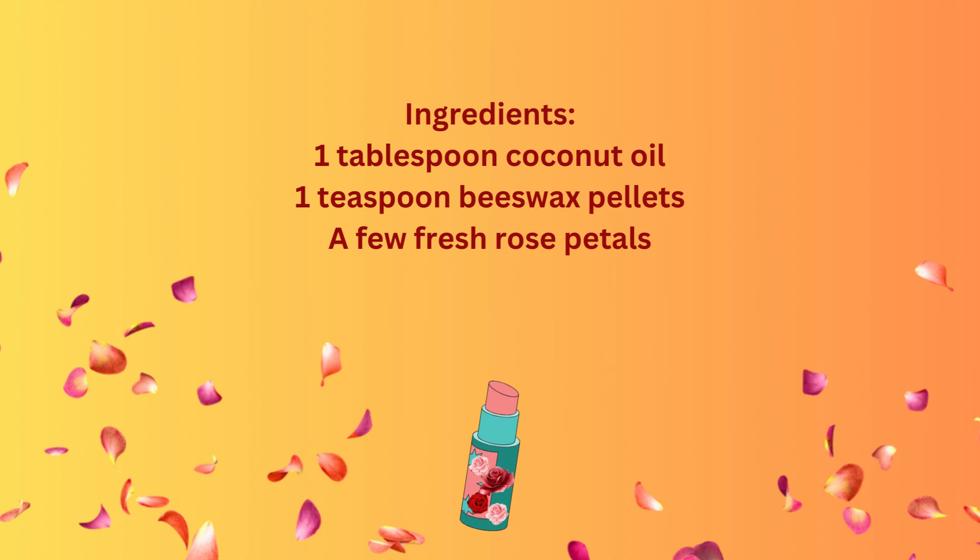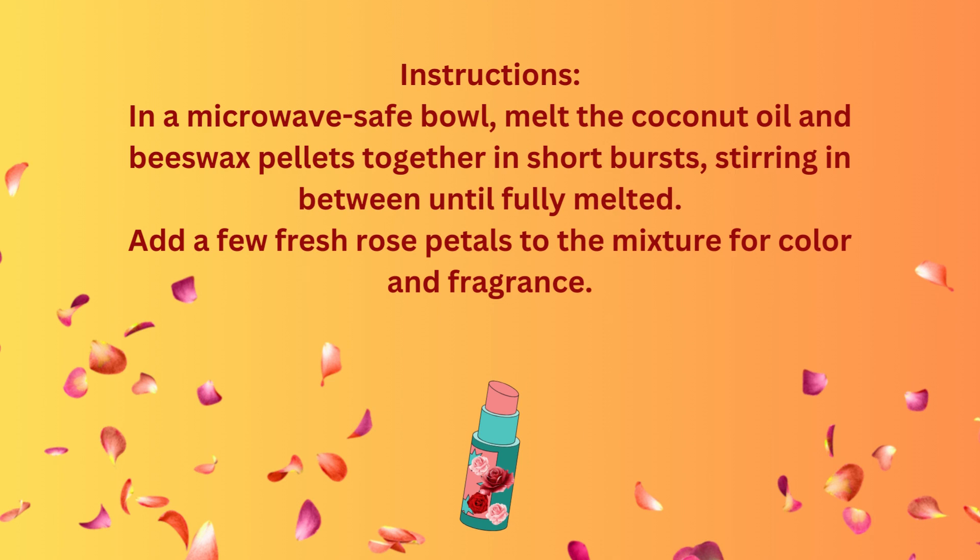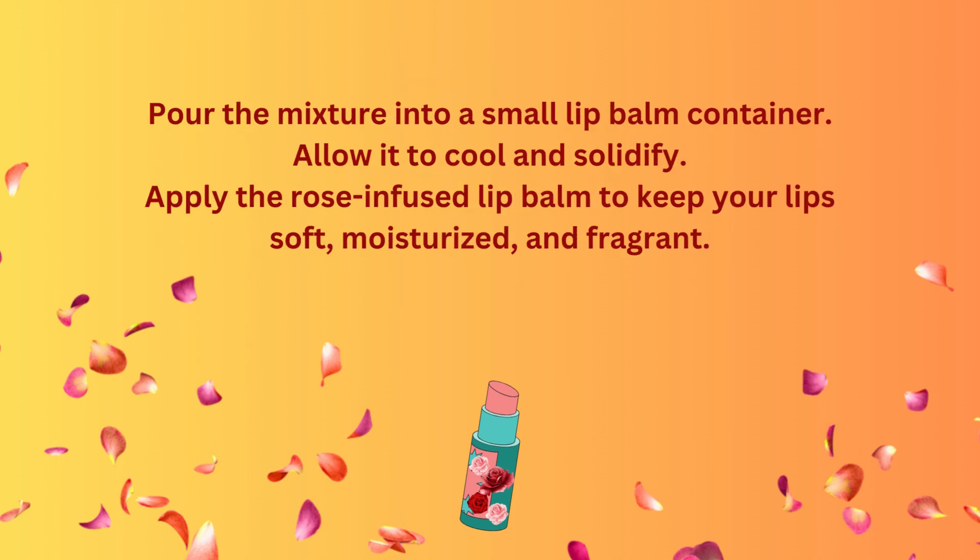Ingredients: one tablespoon coconut oil, one teaspoon beeswax pellets, a few fresh rose petals. Instructions: in a microwave-safe bowl, melt the coconut oil and beeswax pellets together in short bursts, stirring in between until fully melted. Add a few fresh rose petals to the mixture for color and fragrance. Pour the mixture into a small lip balm container. Allow it to cool and solidify. Apply the rose-infused lip balm to keep your lips soft, moisturized, and fragrant.